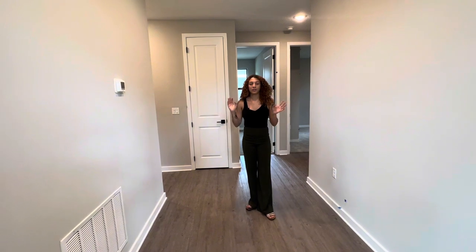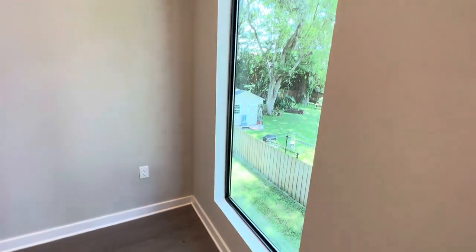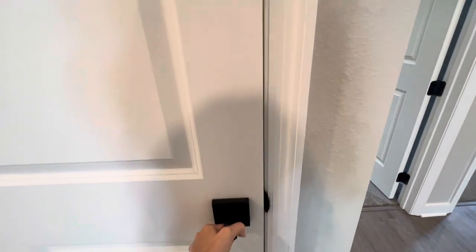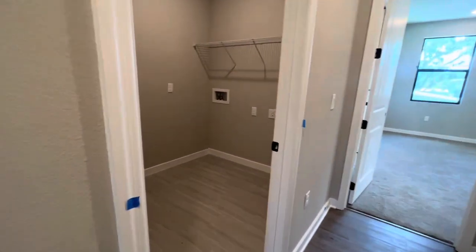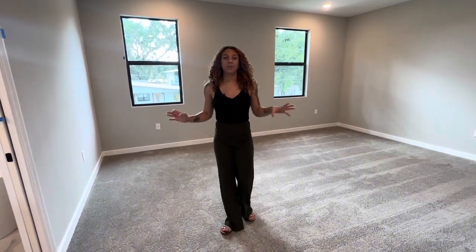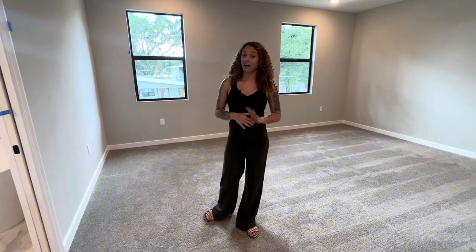Now we're on the second story. We're going to check out the master bedroom and master bathroom, but before we do, we're going to take a look at the laundry room. Now we're in the master bedroom — I love the size of this bedroom and also the walk-in closet. And then to my right, we're going to take a look at the bathroom: you have a double sink vanity and a really stylish bathtub.